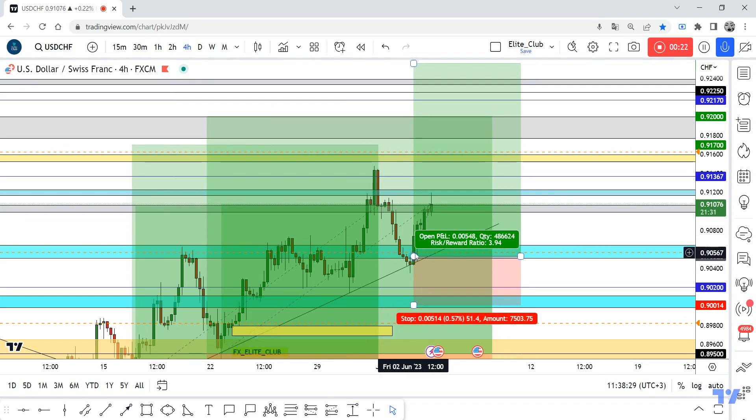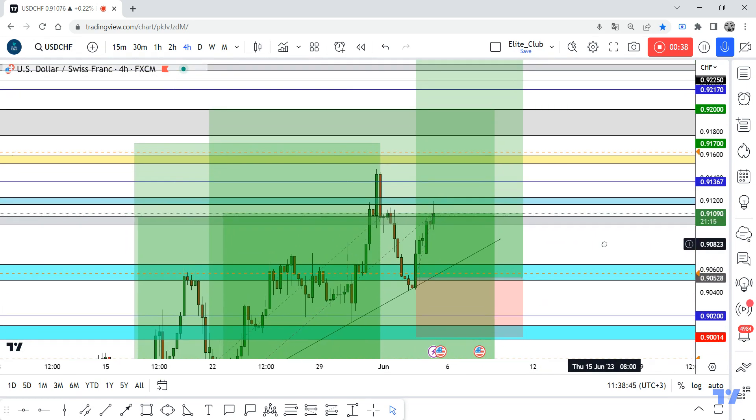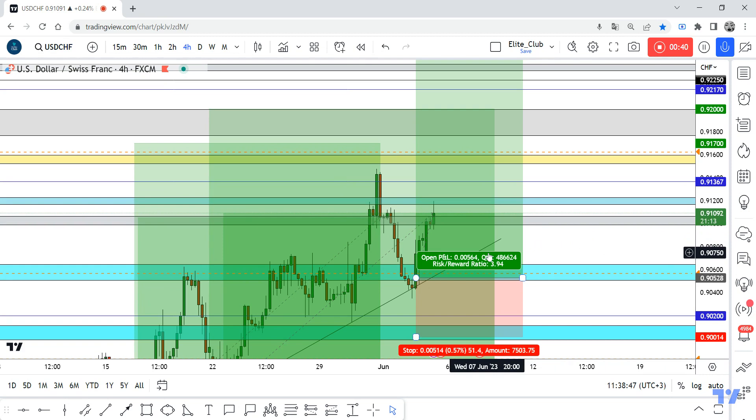Now it's almost 60 pips, zero drawdown. Hope you all benefit from this entry and learned something from my analysis videos. I just wanted to share this entry live with you guys. As I said, more than 50 pips — 55 pips, almost 60 pips. Anyone who entered this trade should pocket profit.